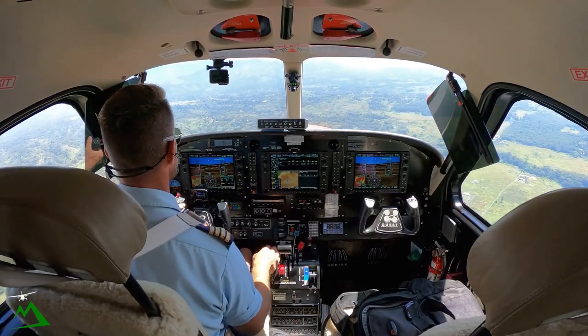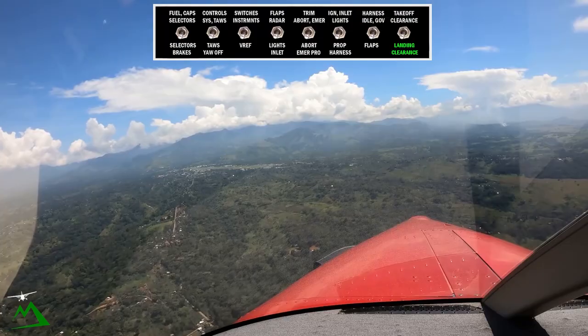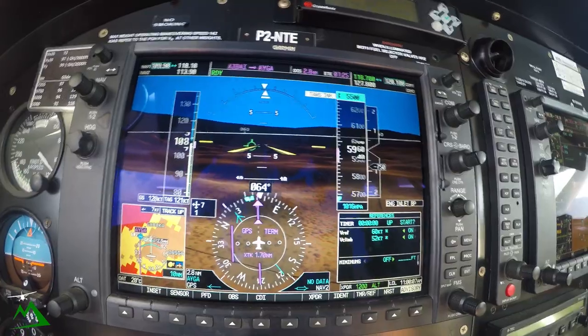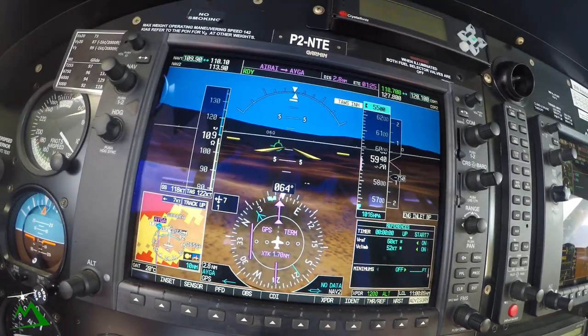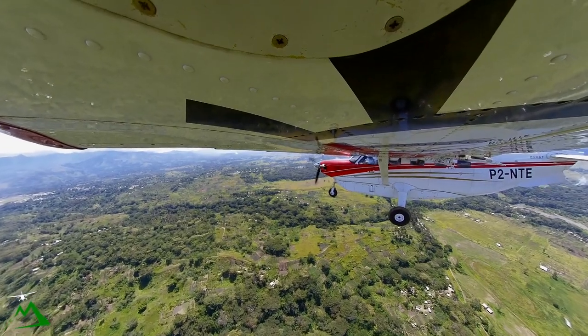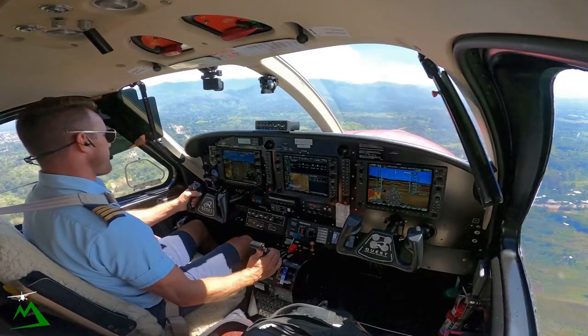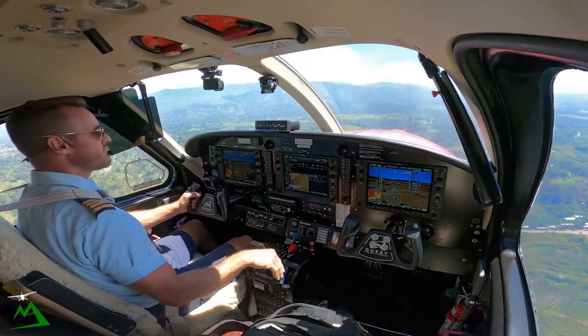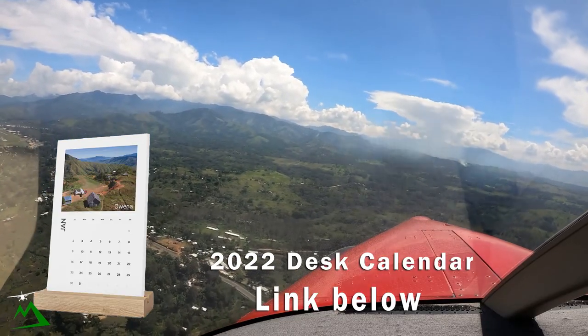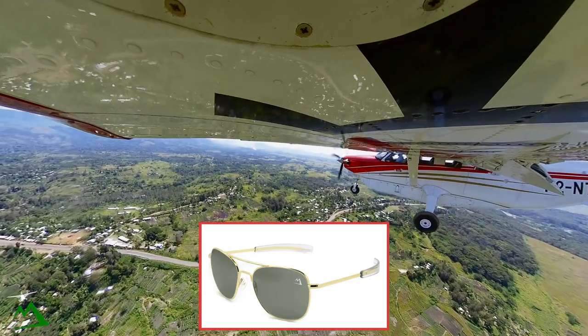10 degrees of flaps. We'll turn final at 5,600. 10 degrees of flaps again. We'll have 2 knots of tailwind on landing, full flaps, checklist complete. And turning final.